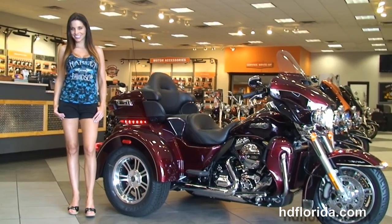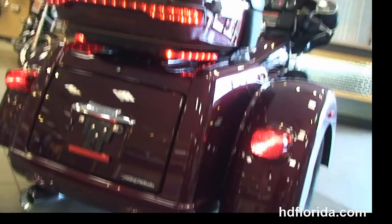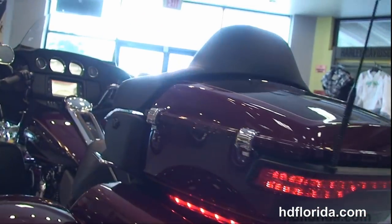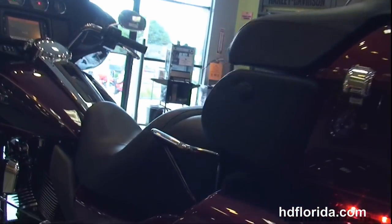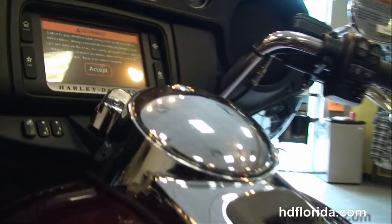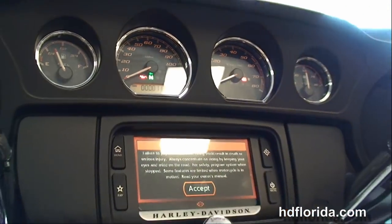Full set of matching mag wheels, 4.4 cubic feet of storage space in the trunk, and the new king tour pack up top with the new hinges and one-touch latches, chrome grab handles on either side, tour-inspired seat, extended passenger area, and six gallon fuel tank. Out front is the all-new redesigned slipstream batwing fairing.